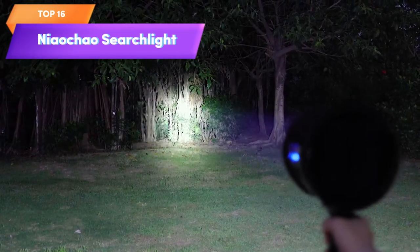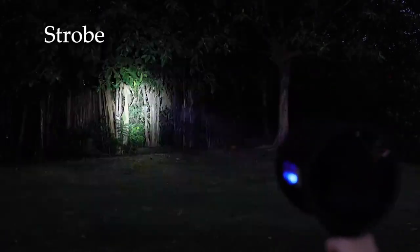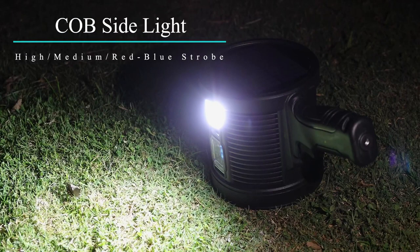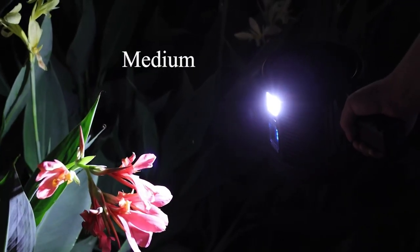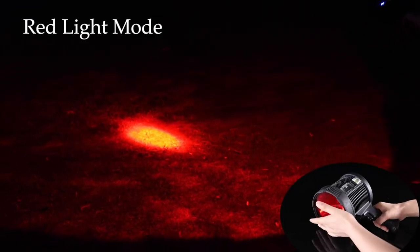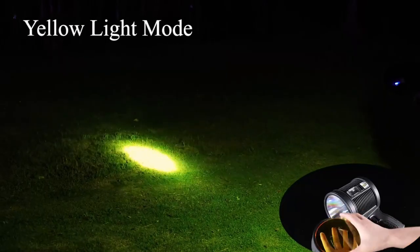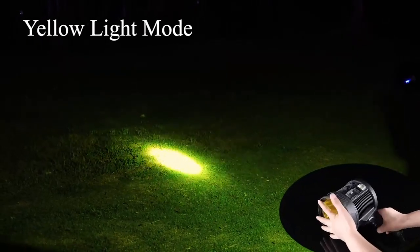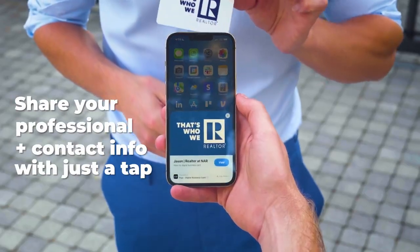Top 16 is a handheld flashlight designed for outdoor use. It features 200,000 lumens LED spotlights and a super bright outdoor solar spotlight with COB light. It has six modes and is waterproof. Its rechargeable design and built-in battery provide long-lasting power, and its comfortable grip makes it easy to hold for extended periods of time. It's suitable for a range of outdoor activities including camping, hiking, and hunting, and is also a great addition to any emergency kit.